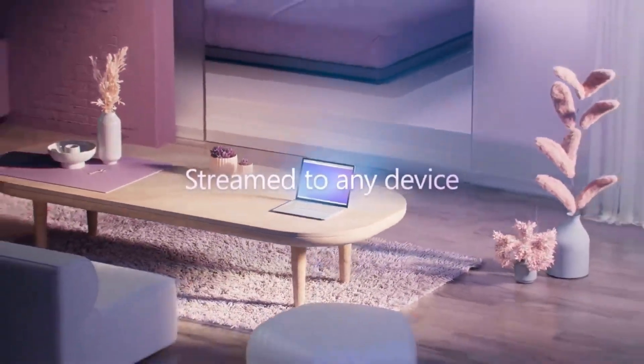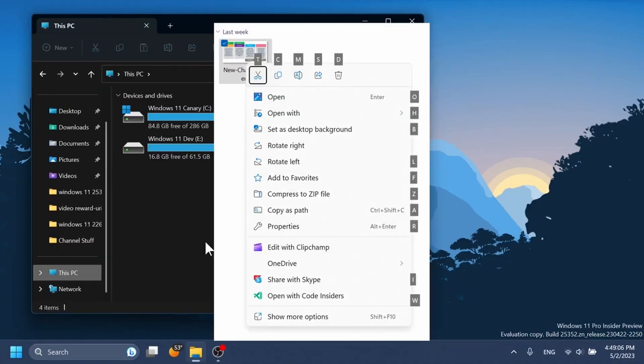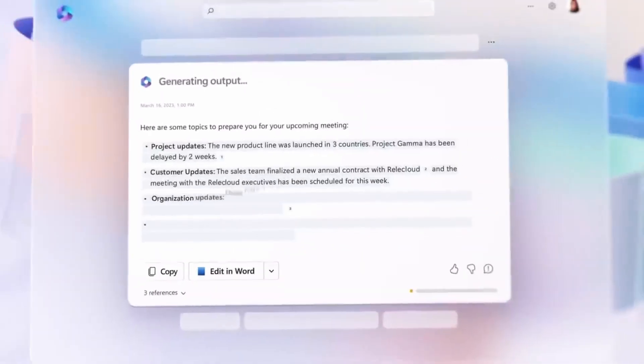Today I look at Microsoft's latest subscription plans, plus Windows 11 Moment 3 is now available as an optional download, and we get a list of the requirements for using Microsoft 365 Copilot. I'm Russell Smith, Editorial Director of Petri.com, and this is This Week in IT.